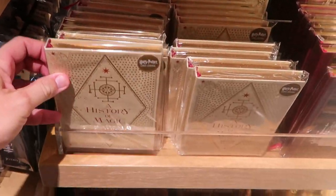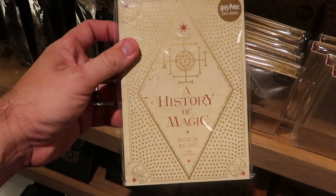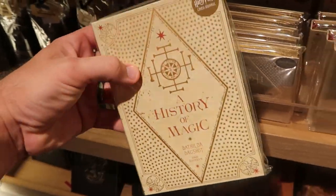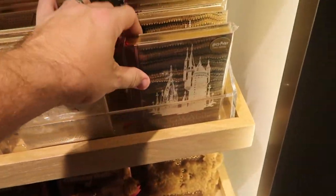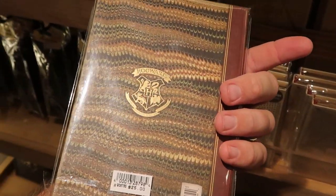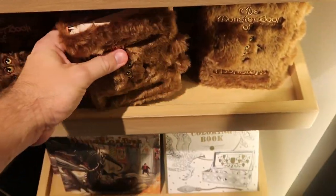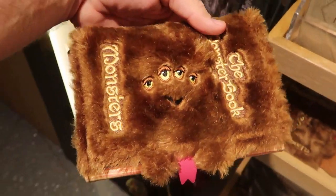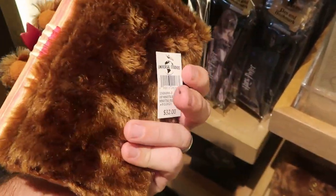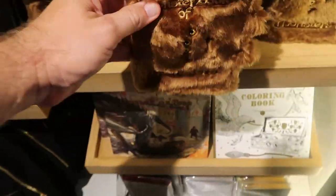They also have a lot of limited edition journals. This one says it's lined — 'The History of Magic,' filled by Bathilda Bagshot — $25. And over here is yet another really fun one — look at this 'Hogwarts: A History' — really amazing with all the Hogwarts houses. Definitely my favorite of the bunch though — I'm a big fan of the Monster Book of Monsters. This is a plushie journal which is embroidered: 'Monster Book of Monsters' — $32. He has his tongue sticking out and his teeth — that one is just something else.